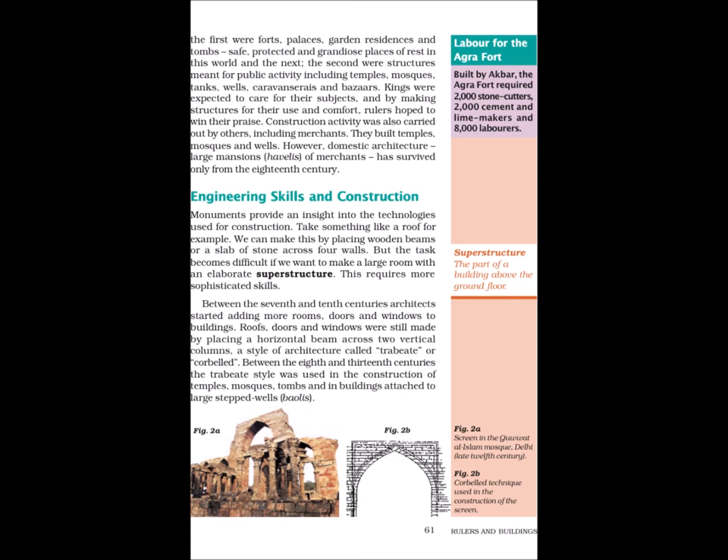The Qutub Manar is 5 storeys high. The band of inscriptions you see are under its first balcony. The first floor was constructed by Qutubuddin Aibak and the rest by Iltutmish around 1229. Over the years, it was damaged by lightning and earthquakes and repaired by Alauddin Khalji, Muhammad Tughlaq, Feroz Shah Tughlaq and Ibrahim Lodi. The Agra Fort, built by Akbar, required 2,000 stone cutters, 2,000 cement and lime makers and 8,000 labourers.